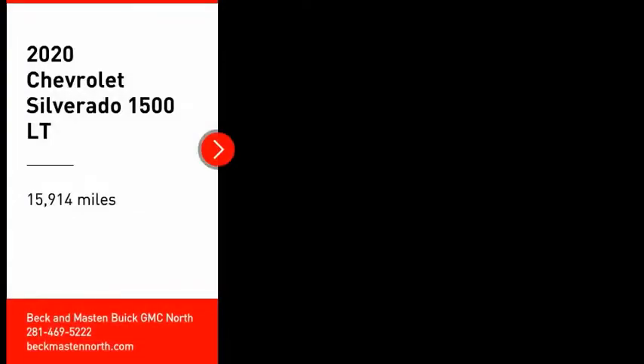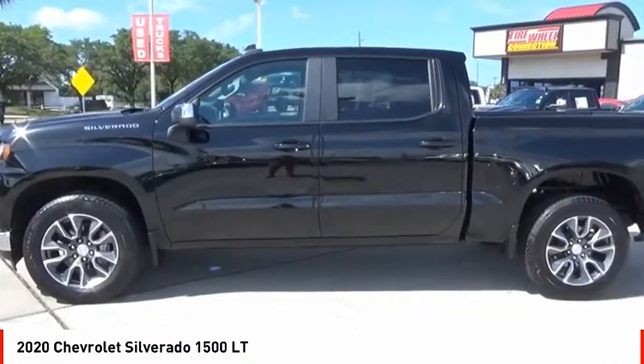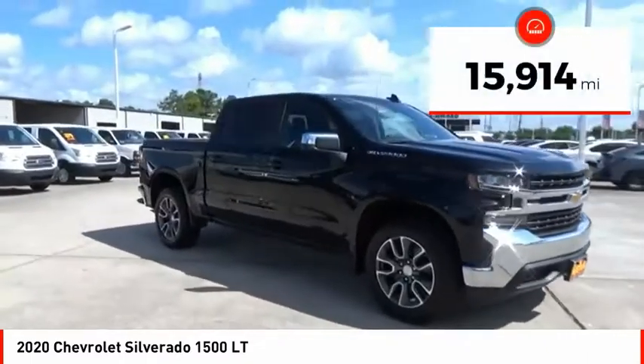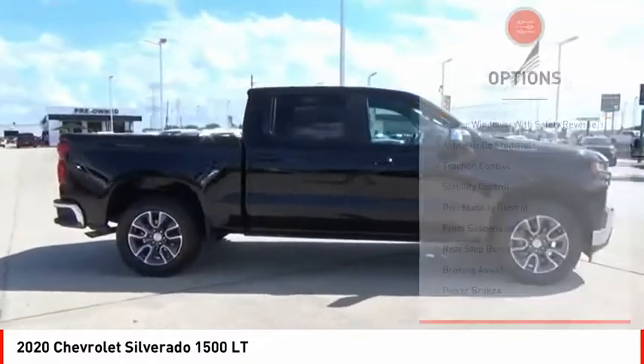We are pleased to show you the 2020 Silverado 1500. The Chevy Silverado 1500 has the lowest cost of ownership of any full-size pickup. This vehicle has less than 20,000 miles. Here are some of this vehicle's great options.